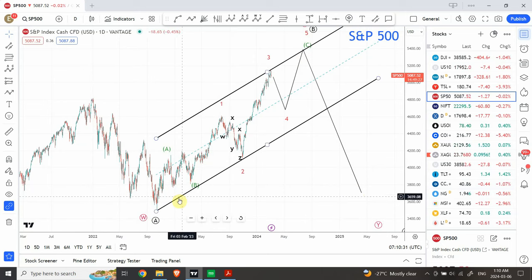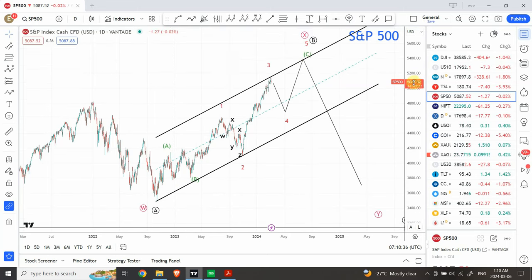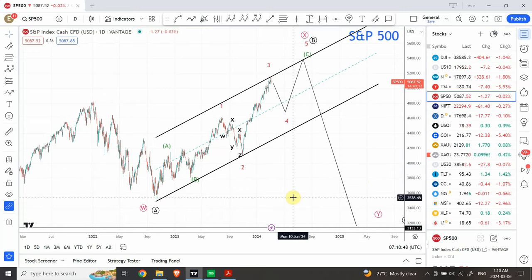Similarly, the top wave that we are expecting, which is not complete yet, is either a B or an X wave. After that we expect a larger wave down, and this wave can actually penetrate further down and cross the previous low as well. So we keep that possibility in mind.